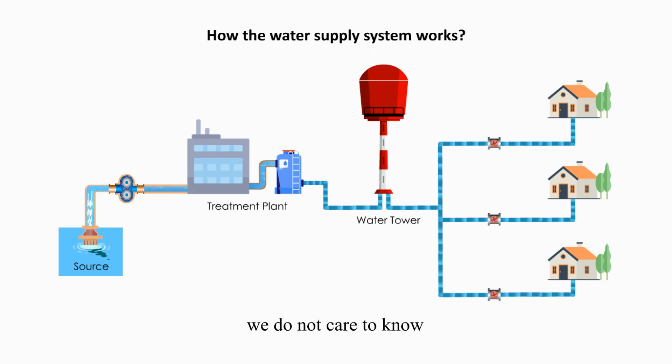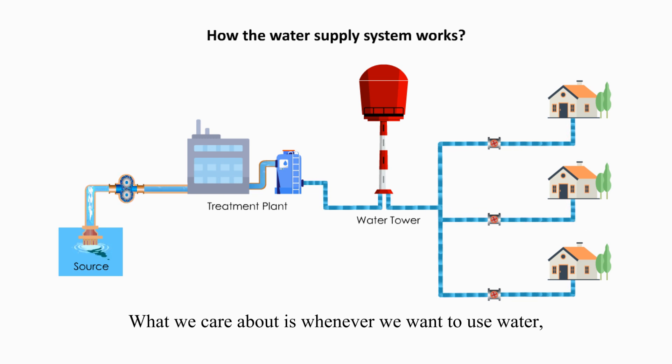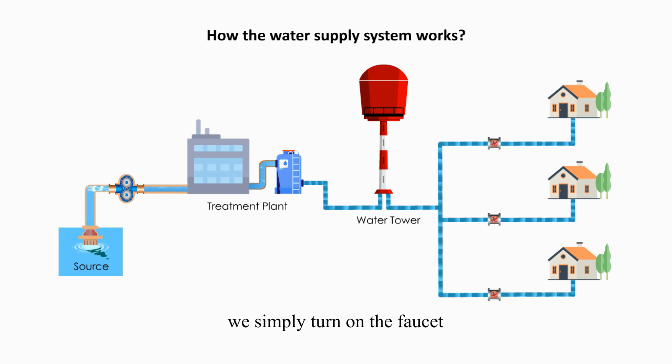However, as water consumers, we do not care to know how the water supply system works. What we care about is whenever we want to use water, we simply turn on the faucet and there's always water. We pay water bills for what we use.